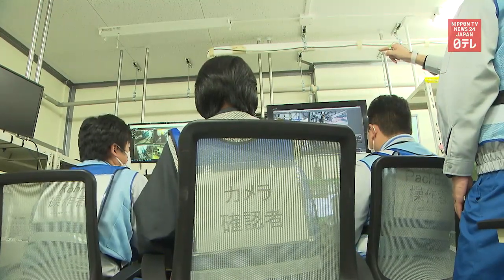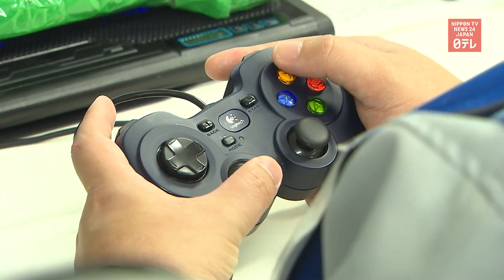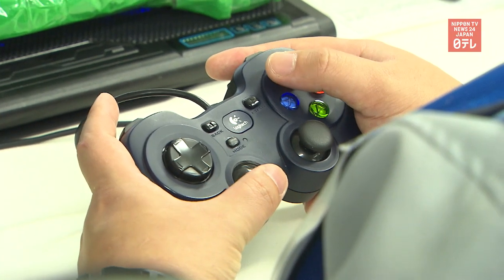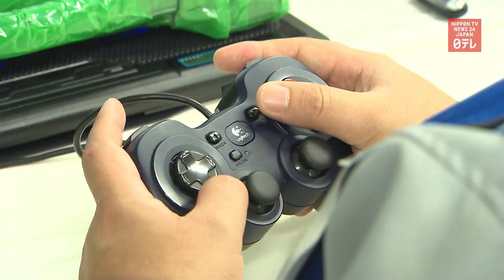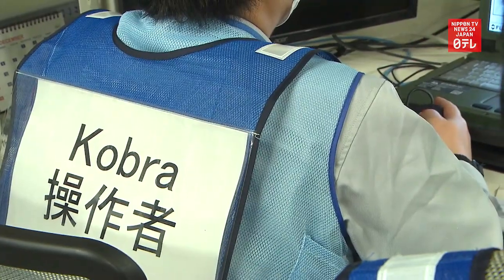Workers will have to conduct the removal task from a distance. The mission involves the yet untried process of clearing the rubble and then removing the fuel by remotely controlling heavy machinery.